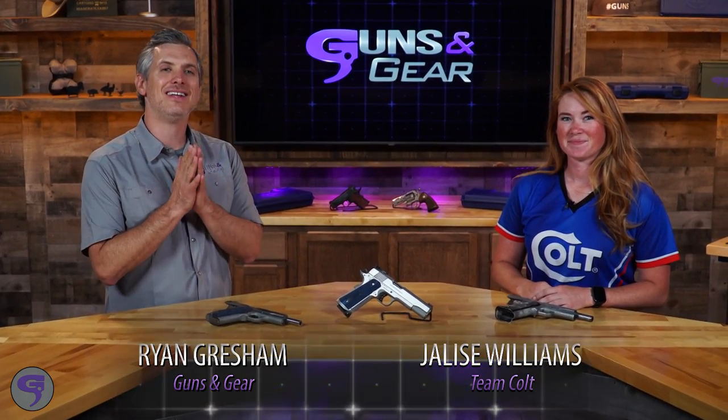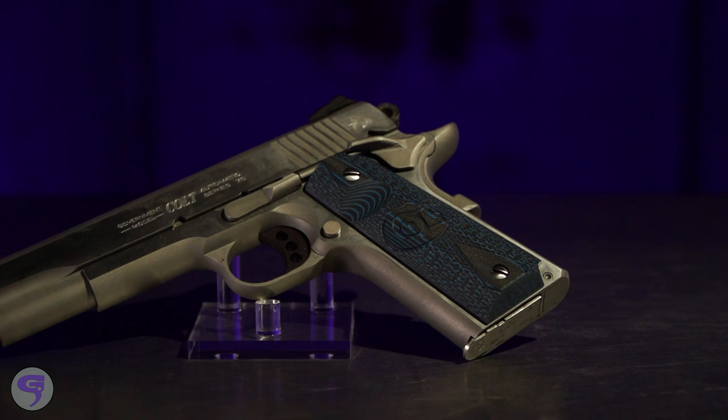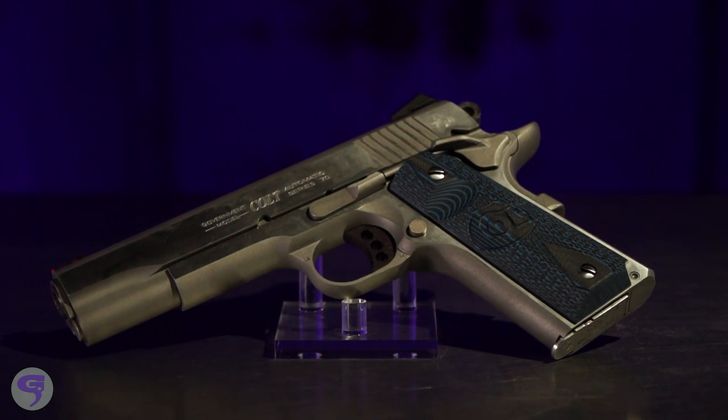Shooters know how great a 1911 from Colt is. They're sought after — they really are. When you think of 1911s, you think of Colt. First off, the competition series. These two look very similar, both in 9mm.